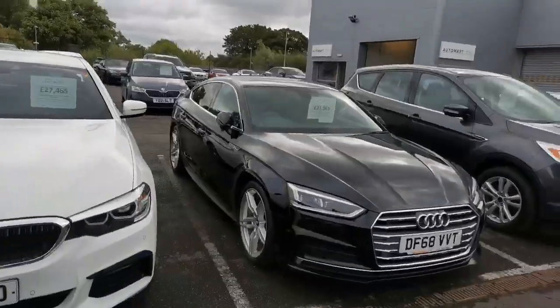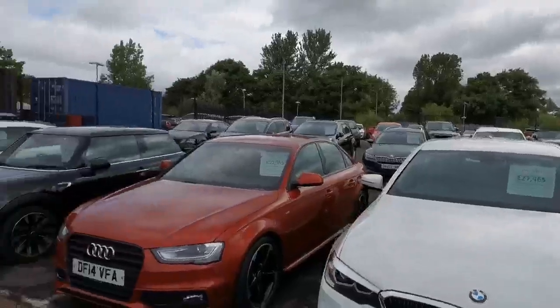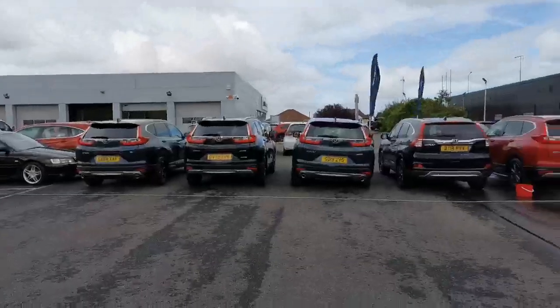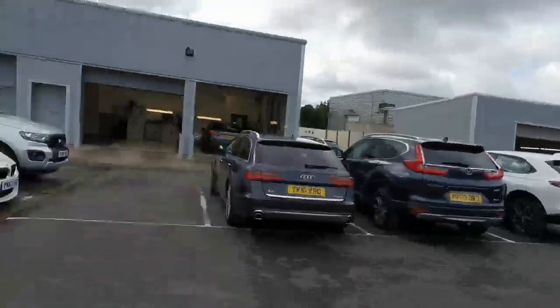Lovely, lovely car. We've just had it in and serviced it. We're one of four Automart sites across the Northwest and we share the site with our parent home domain dealer in the background there.